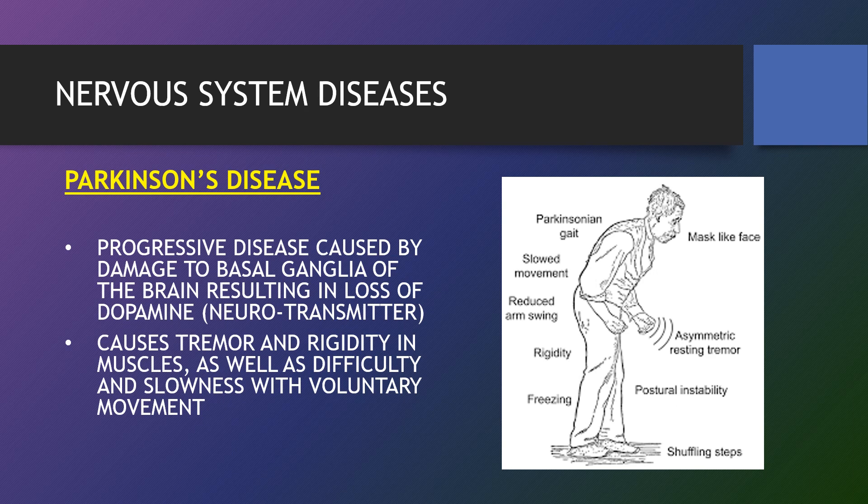Parkinson's symptoms usually begin gradually and get worse over time. As the disease progresses, people may have difficulty walking and talking.